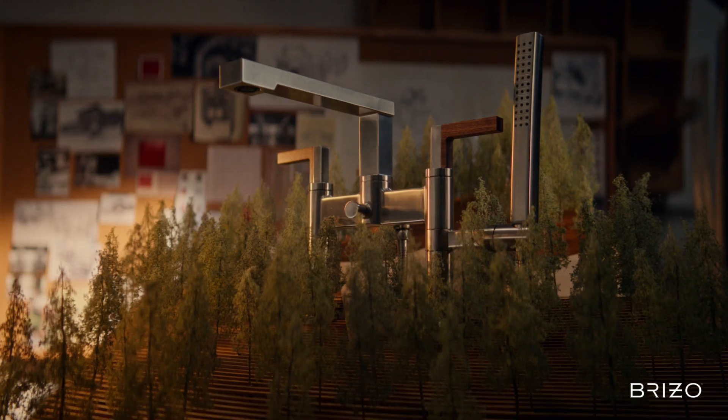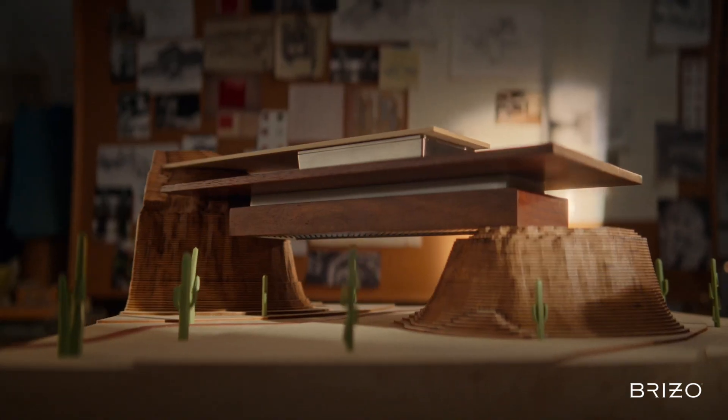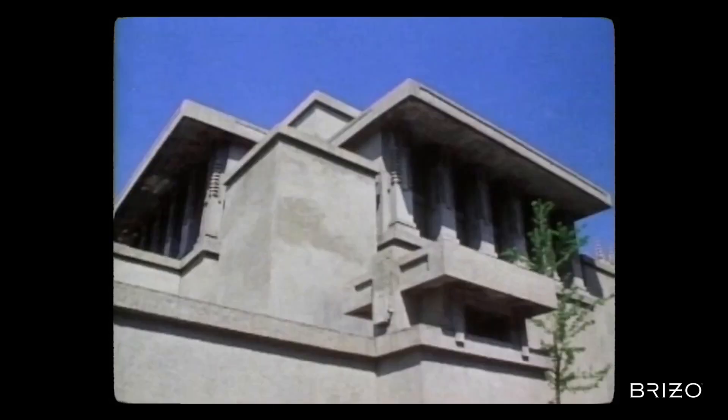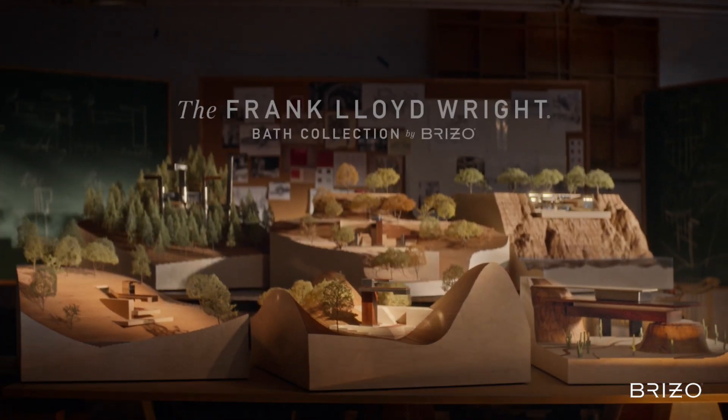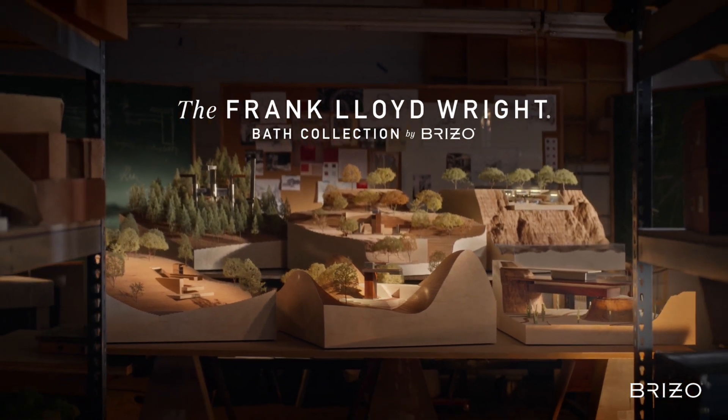His story goes on. His vision continues. I still get chills every time I watch that video, and I've watched it a lot.